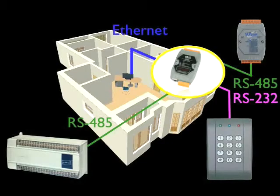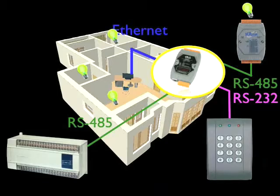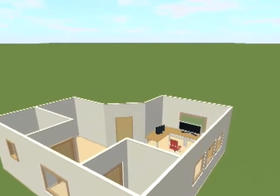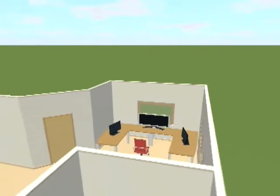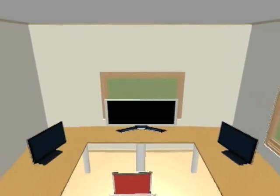PDS features programmability. With programming, we can automatically light up rooms when someone is just about to enter. So, if you're looking for a serial to Ethernet solution, PDS and DS are very ideal for you.